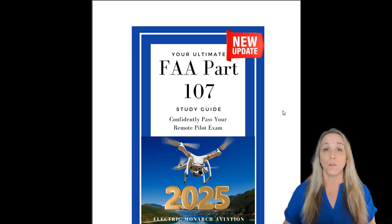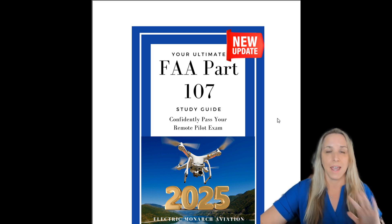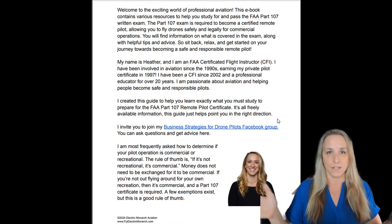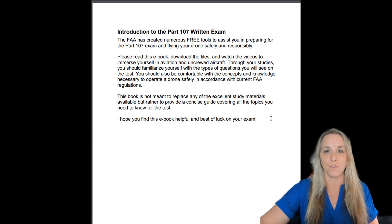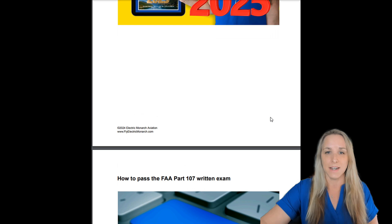Today I want to go over the new update for the Part 107 exam — it is updated for 2025 and you can download it. I've got the link for you in the description below, or if you're watching on another platform, we've got the links there too. You can download this document and get it free.